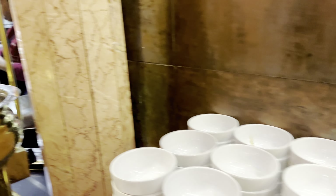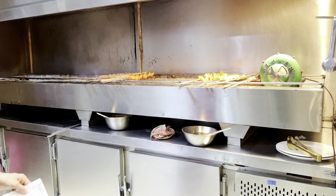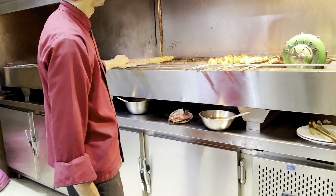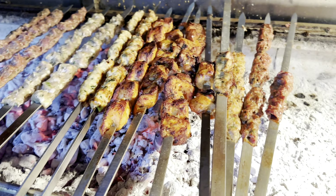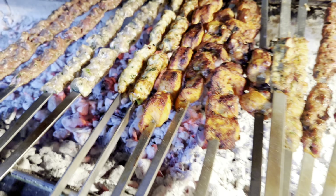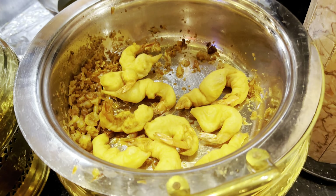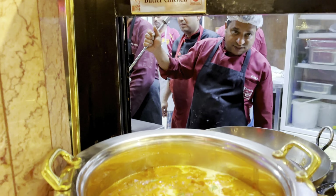Now let me show you the live barbecue station where the tasty barbecue is being prepared and will be served sizzling hot directly onto our plates from the grill. There are chicken and mutton seekh kebabs and chicken boti, which you can see here, but there is also fish tikka and chicken tikka drumsticks which I'll show you in a while. Moving on, we have tempura prawns and the classic butter chicken.